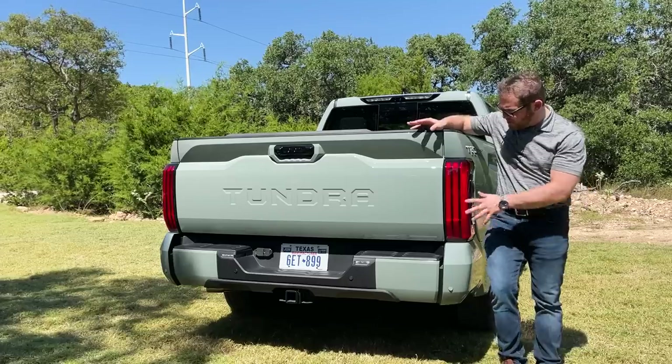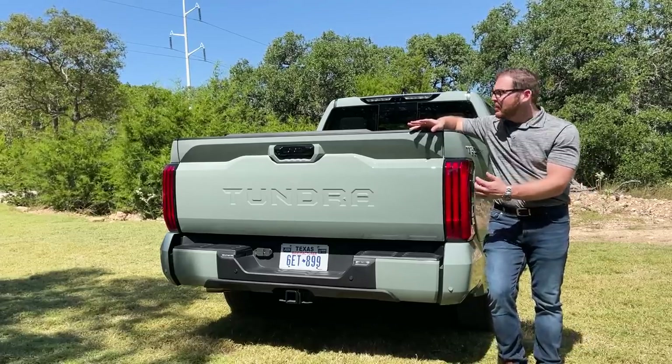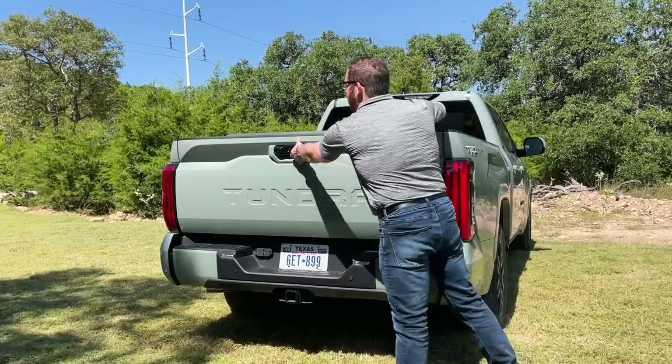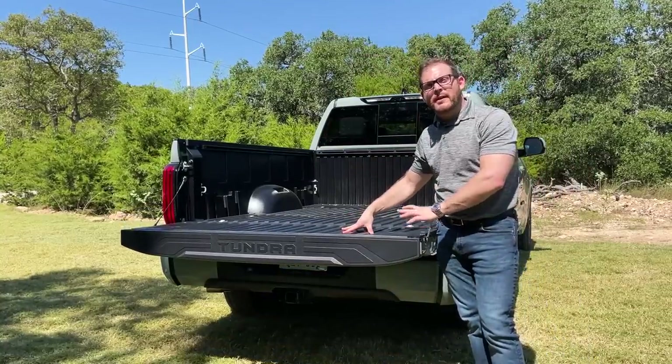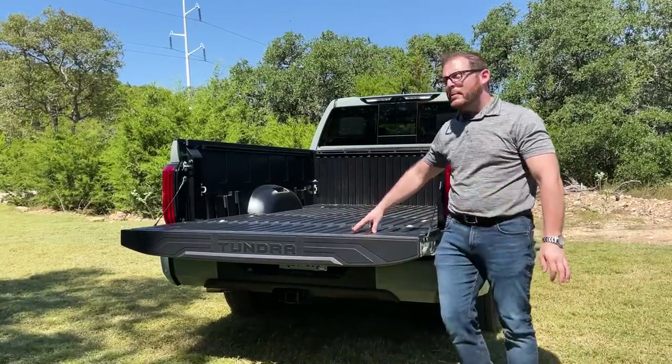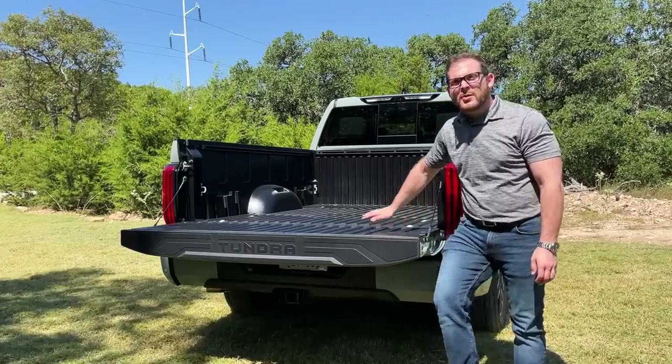I think the rear is quite a bit better than the front. These thin tail lights look really cool and have a nice turn signal pattern. At the back we also have a new composite bed option — Toyota has offered this on the Tacoma for a while and has finally brought it to the Tundra, so you don't technically need to get a bed liner.